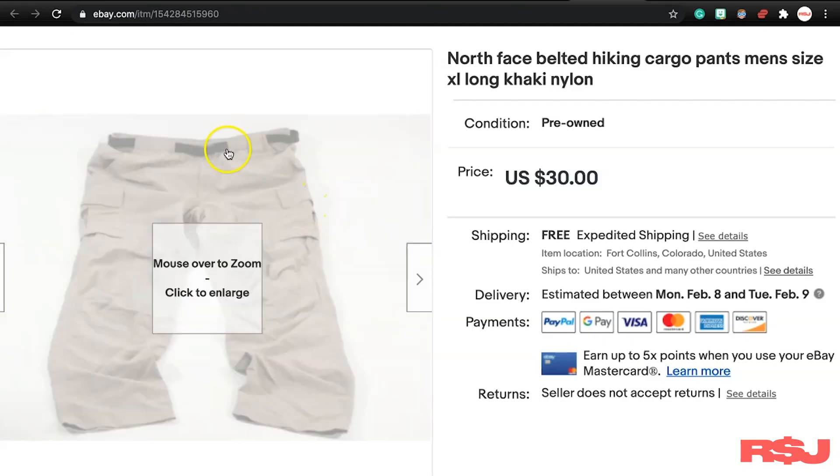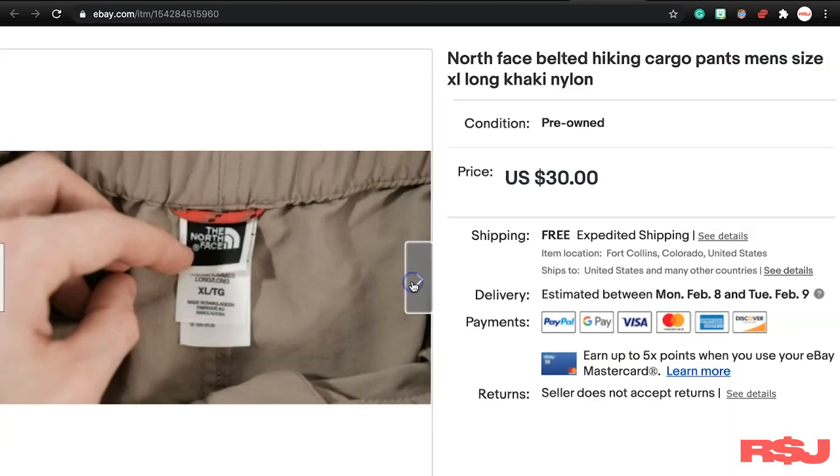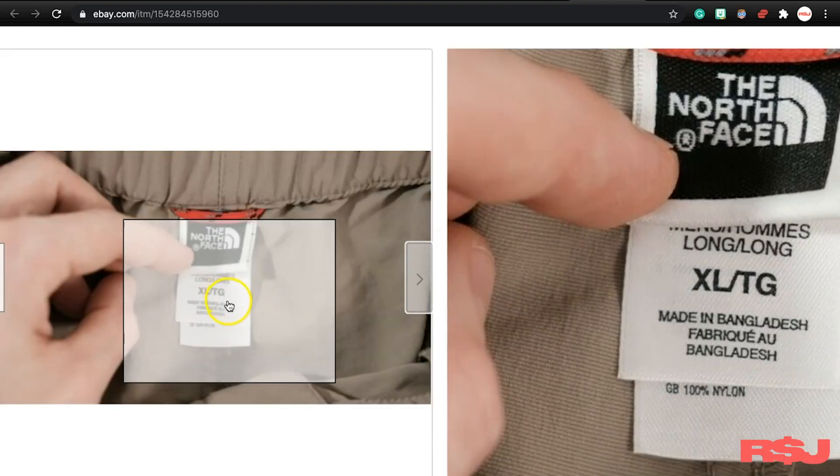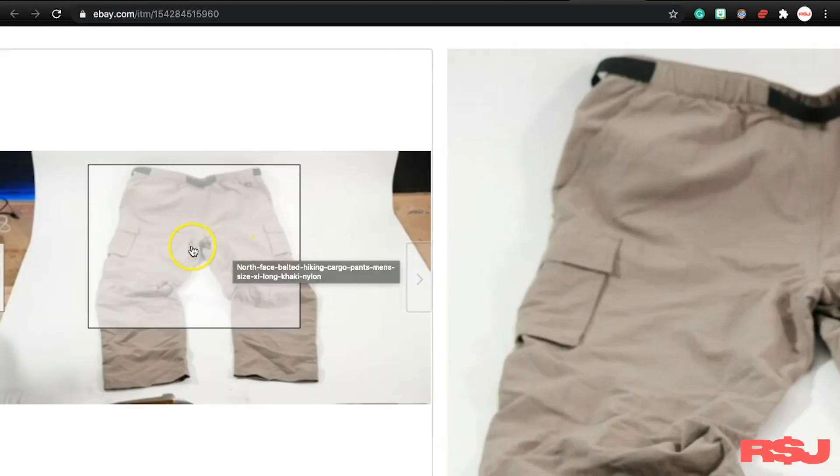When I run into a thrift store, one of the first things I look for is hiking clothing — that's my favorite category to sell. You can tell if something's nylon from a distance. You could see like this belt up here. People really like these belted hiking cargo pants — they're really popular. These were nice because they're the long ones and they're a bigger size, XL. They make these in zip-off and not zip-off — both sell well. These we paid $6.98 for and they sold for $30.